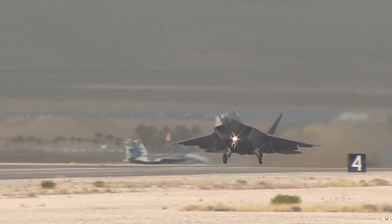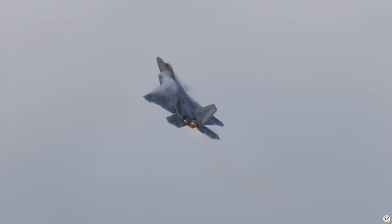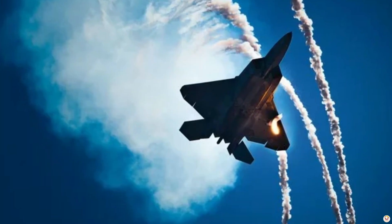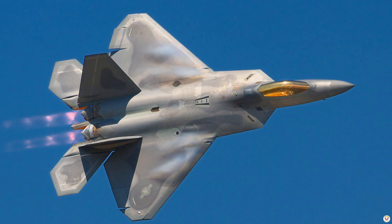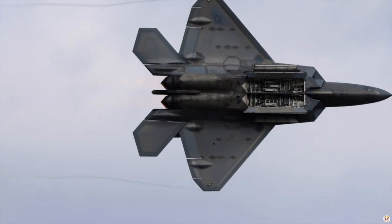The F-22 Raptor is a purebred air superiority fighter. With unmatched speed, agility, and stealth, it's designed to achieve total dominance in the skies. Its twin Pratt and Whitney F-119 engines push it to speeds exceeding Mach 2, while thrust vectoring makes it incredibly nimble.